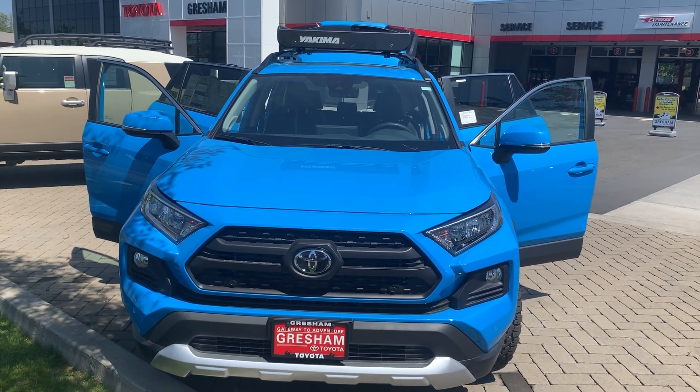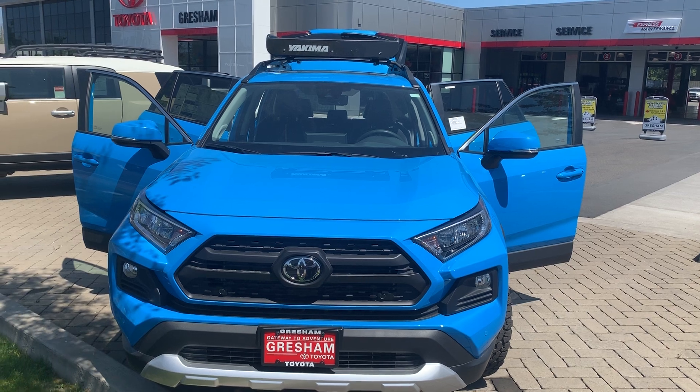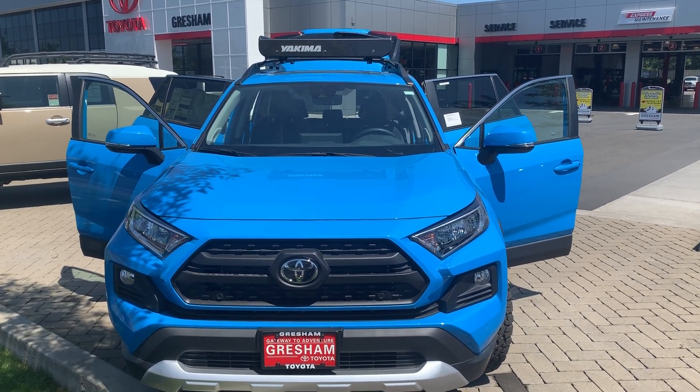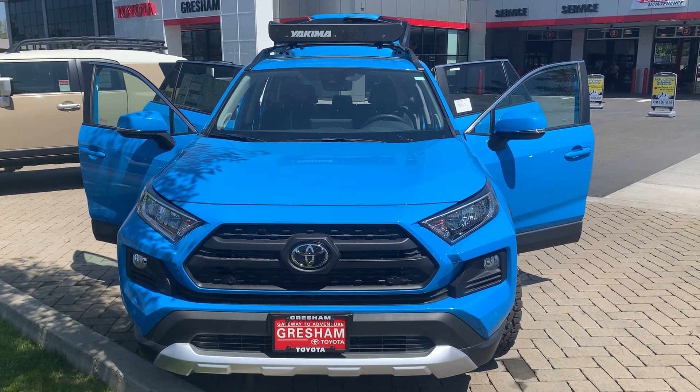Hello, this is David Karner from Gresham Toyota, your Gateway to Adventure. This is a 2019 Toyota RAV4 Adventure.